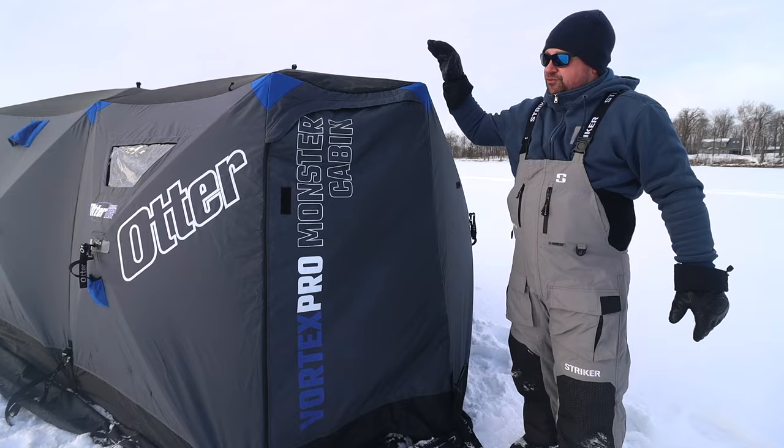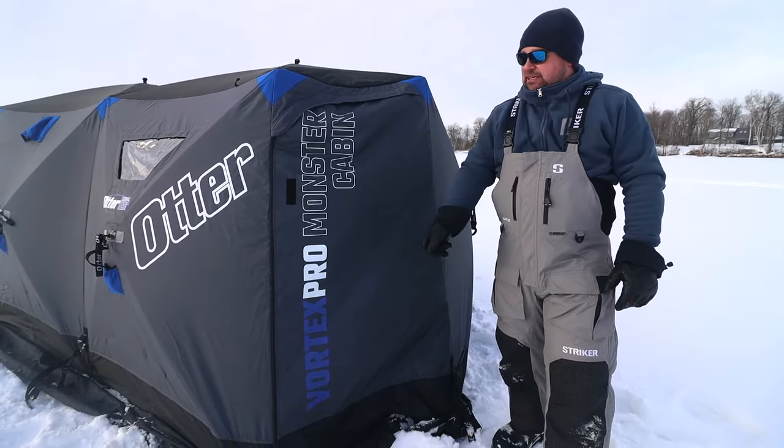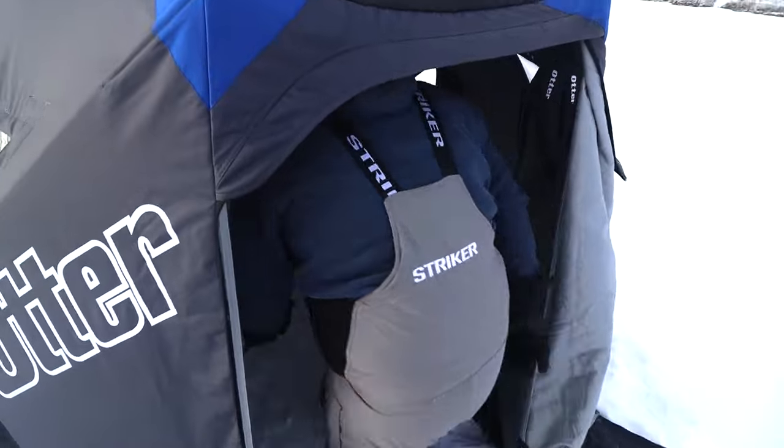Not to mention, there's a full door on the Vortex Pro Monster Cabin, just like everything else in the Vortex Pro line. It goes all the way to the floor — you zip it open, no tripping hazards — and it's a really high door so you can walk through comfortably.